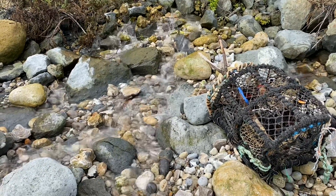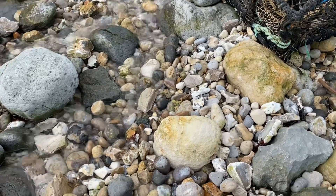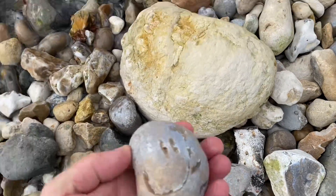A lovely little stone face I've spotted here on the beach — a smiley one, a bit like a smiley emoji. Something that will make a good stone face for stone face Sunday when that comes along.